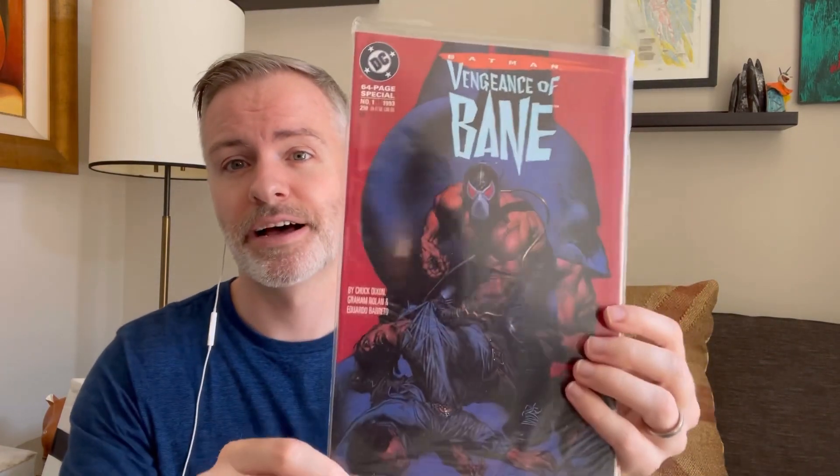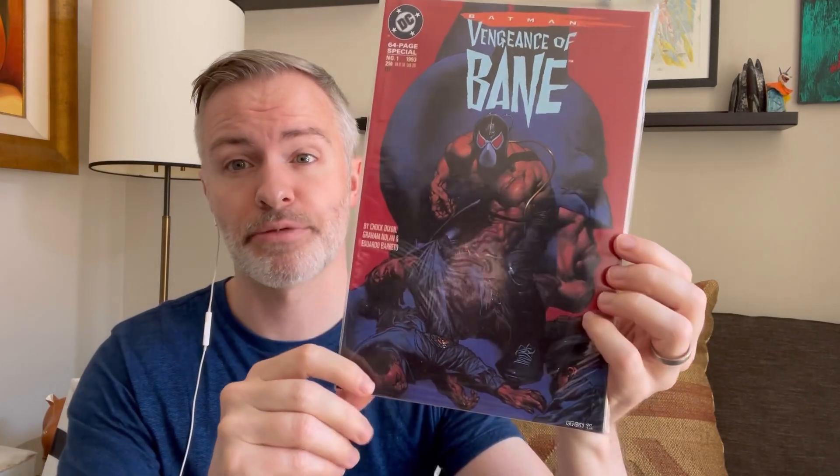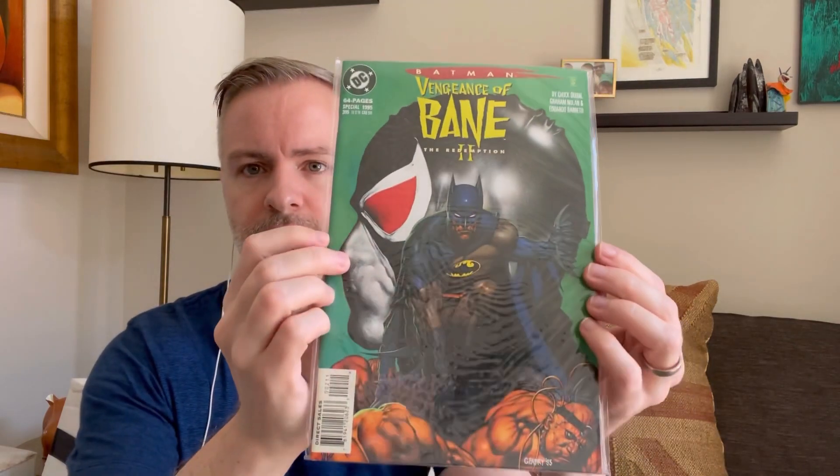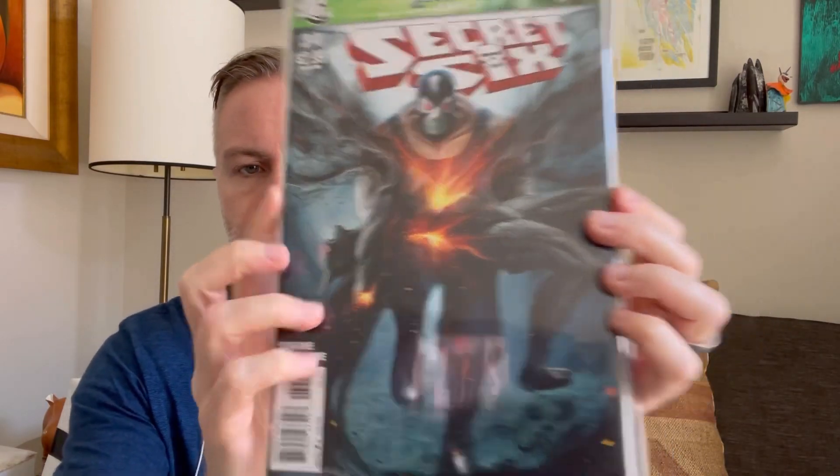Vengeance of Bane number 1 — first appearance of Bane, the guy who broke Batman's back. Cool Glenn Fabry cover. This is the third print — you can tell by the light blue, and it says it on it with a Roman numeral 3. And then I also picked up the sequel, Vengeance of Bane 2: The Redemption. Since we're on a Bane kick, there are a couple of cool Bane covers — Detective 635 and 34 — a nice homage to Breaking the Back of the Bat.